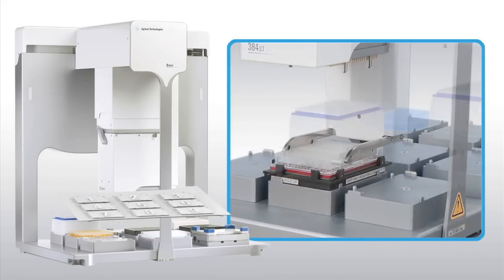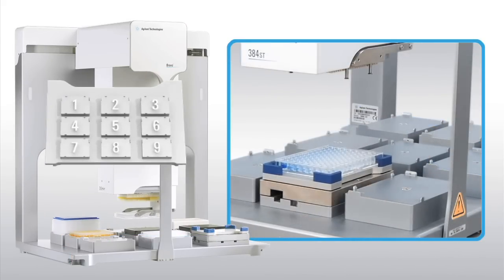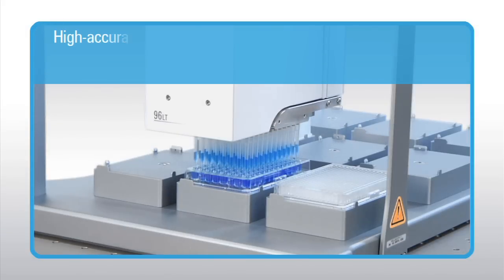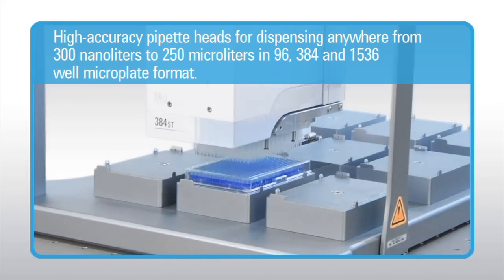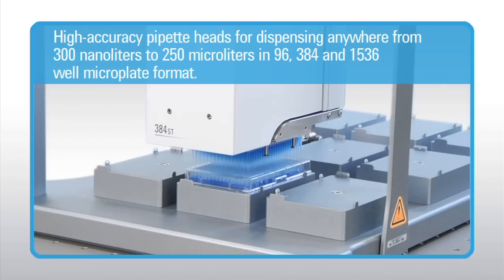Each of the Bravo's nine deck positions can be customized to add the additional on-deck functionality required for your workflows. The Bravo platform uses proven high-accuracy pipette heads for dispensing anywhere from 300 nanoliters to 250 microliters in 96 and 384